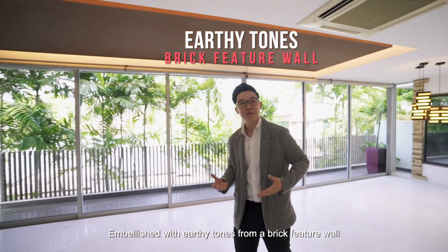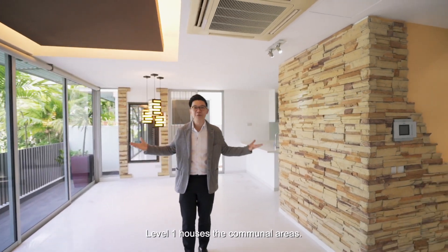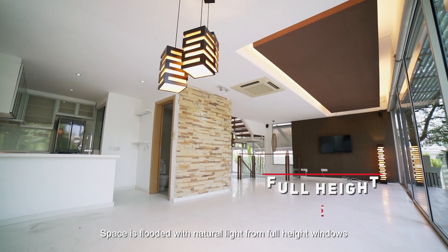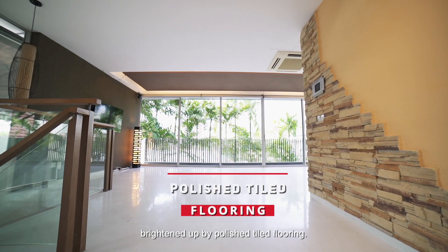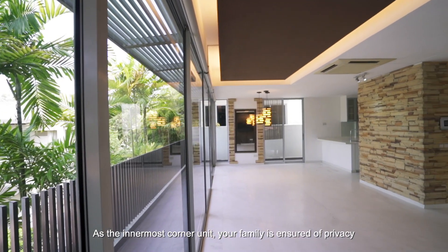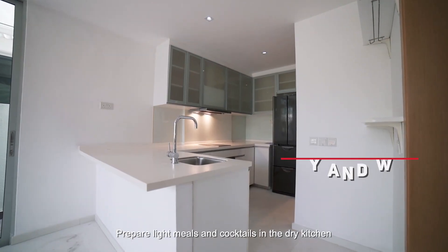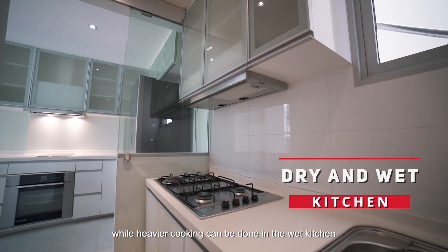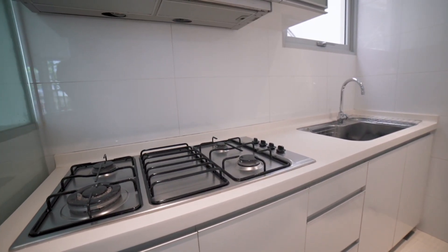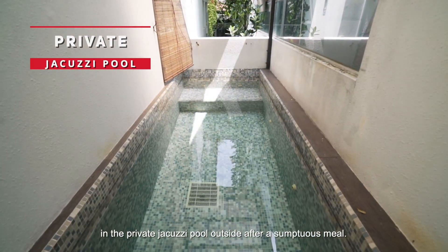Embellished with earthy tones from a brick feature wall, designer co-flex and ceiling lamp, Level 1 houses the communal areas. Space is flooded with natural light from full-height windows, brightened up by polished tile flooring. As the innermost corner unit, your family is ensured of privacy as you entertain guests in homely comfort. Prepare light meals and cocktails in the dry kitchen, while heavier cooking can be done in the wet kitchen separated by a sliding door. You can even invite your guests to have a soak in the private jacuzzi pool outside after a sumptuous meal.